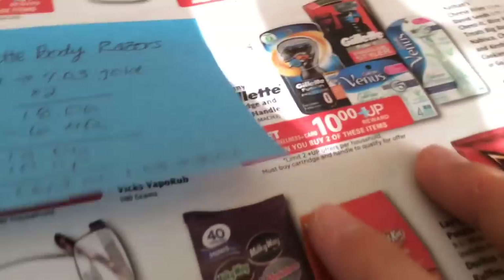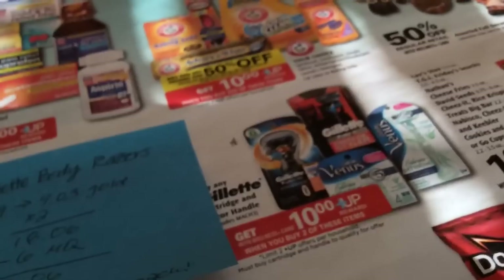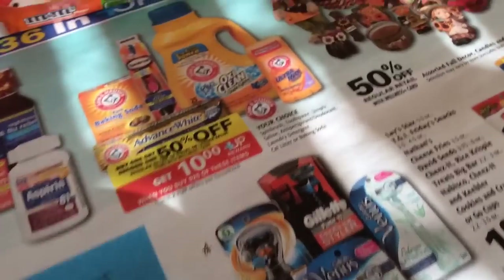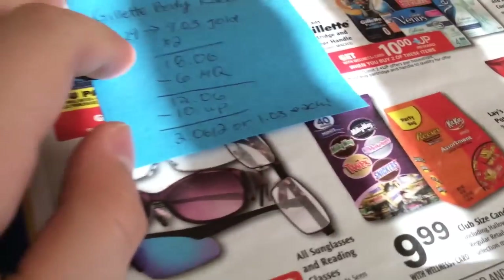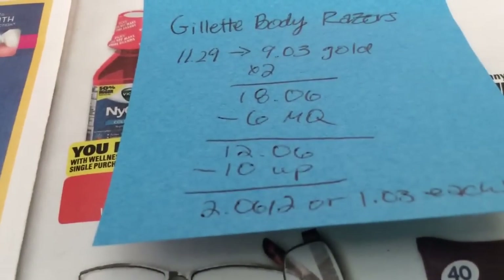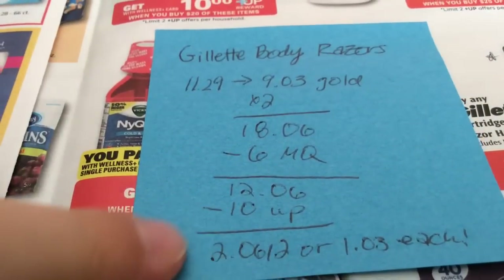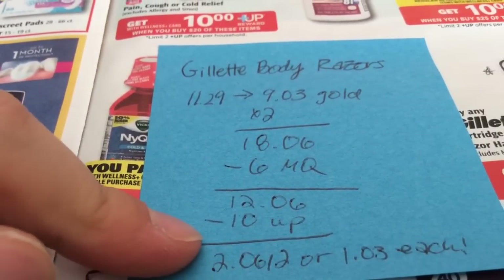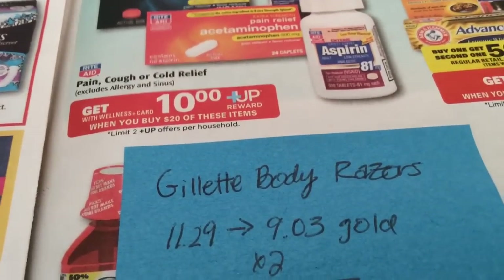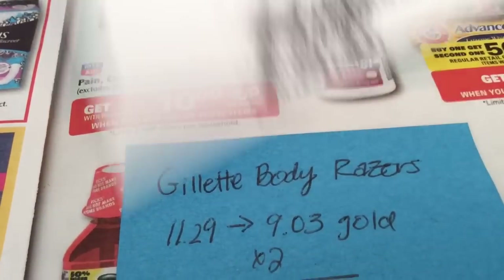One last deal is on these Gillette razors — you buy two and get a $10 UP reward. It says you must buy cartridge and razor, but the UP reward still prints when you just buy two razors. The cheapest ones tagged at my store are the $11.29 Gillette body razors, which ring up $9.03 on a gold discount card, so two of them would be $18.06. You'd use two $3 coupons from the P&G insert — they're also load to card. So you pay $12.06 and get back $10, making it $2.06 for two. My paper didn't have the P&G coupon, but there's a $2 one on coupons.com — using that load-to-cart and the $2 coupon on two of them would be about $3.06 for two.